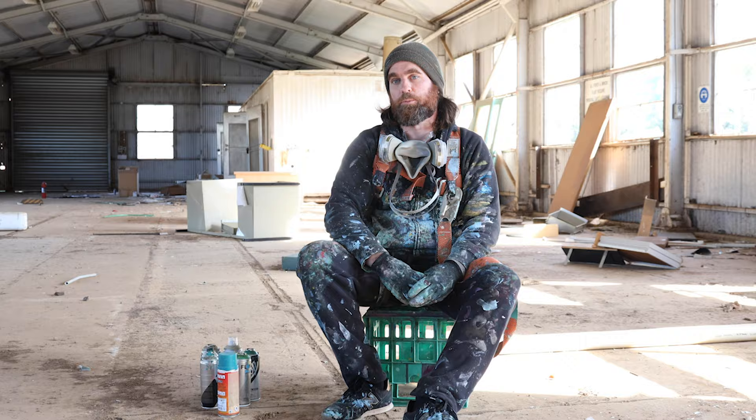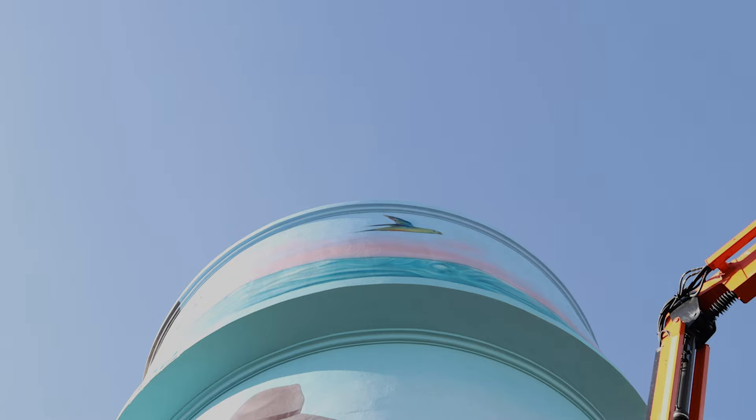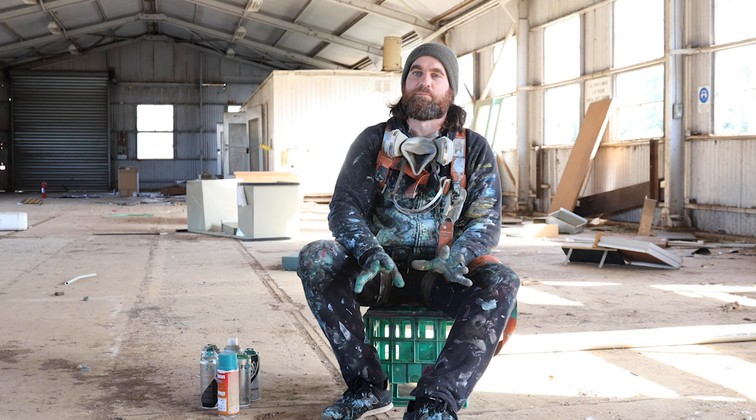My name's Hayden. I'm a mural artist based in Preston, Melbourne, Australia, working on an 18-meter water tower mural project out in Werribee.